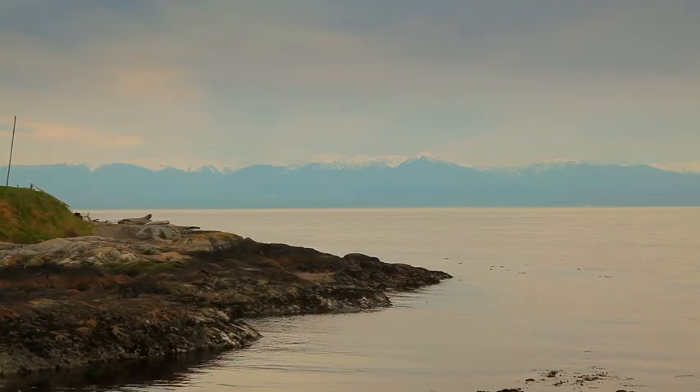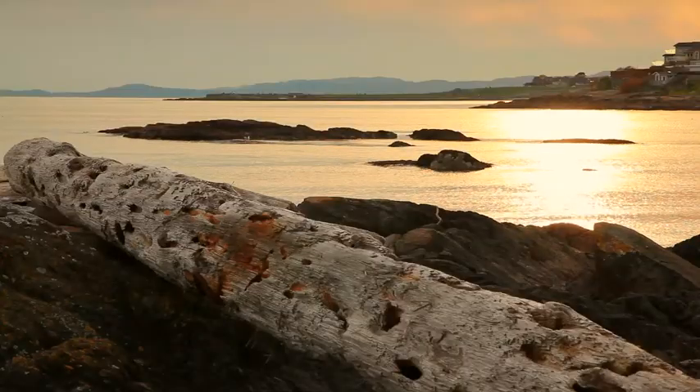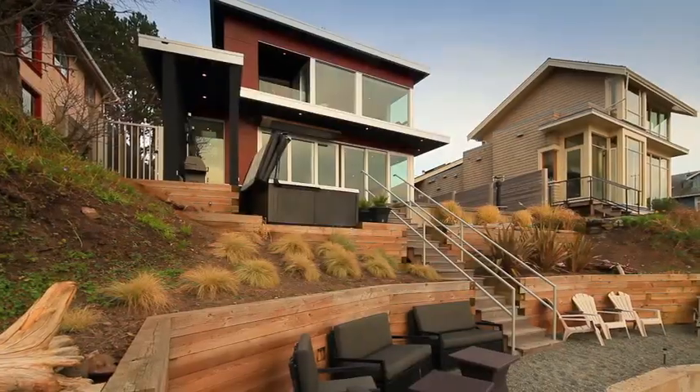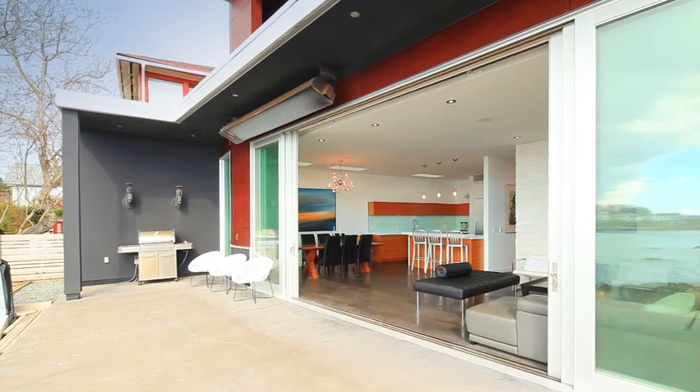This exceptionally built home is an artistic masterpiece, and the beauty within can only be rivalled by its picturesque surroundings. Outside, enjoy sprawling patio space and a covered area for barbecuing year-round.